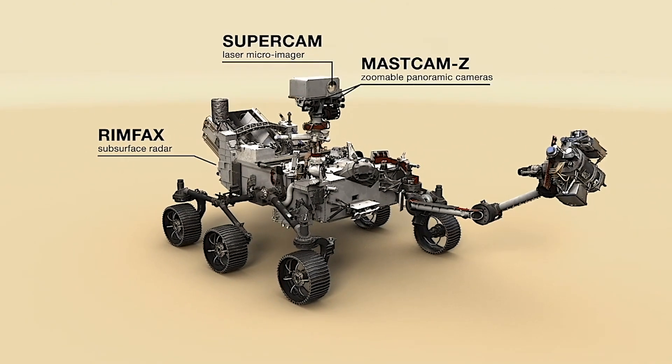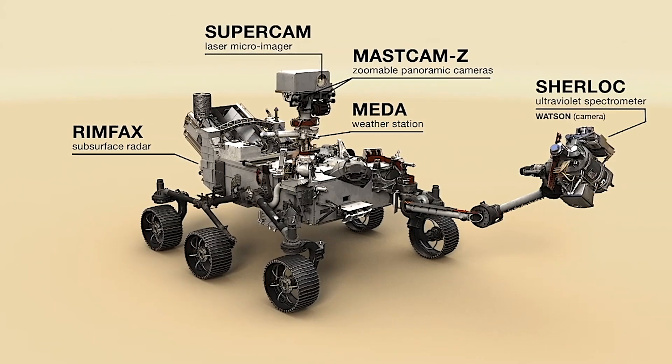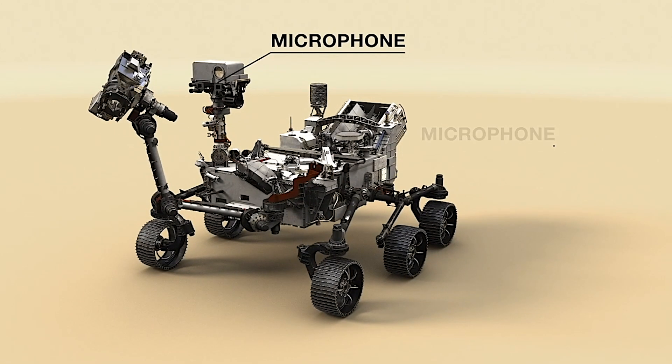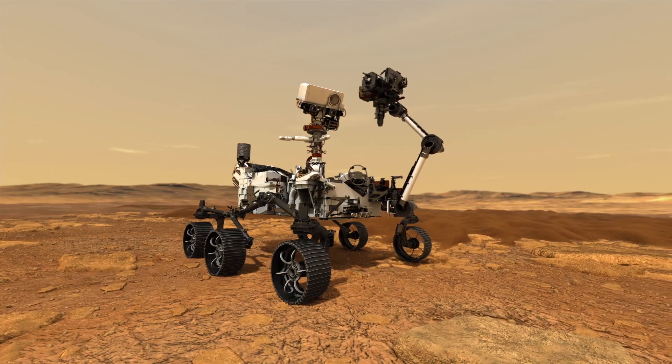The instruments on board the rover are really powerful individually, but they also work together very well. There are a few instruments that use lasers and x-rays. One that I'm really excited about — and I'm on the team for a couple of the instruments — is called PIXL. It is an XRF machine, which is x-ray fluorescence. It can send an x-ray beam onto the rock surface and then collect information about the elemental composition of the rocks.